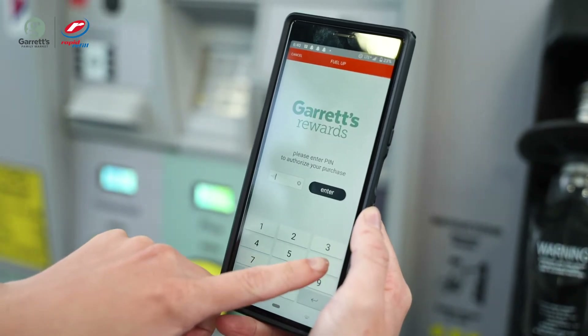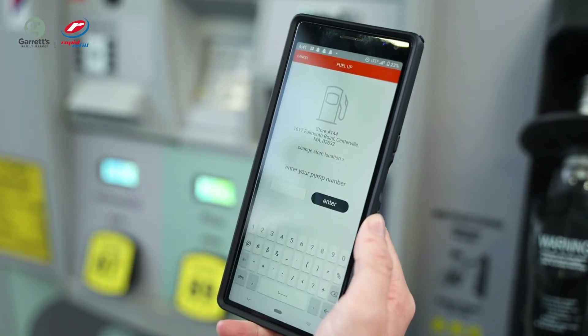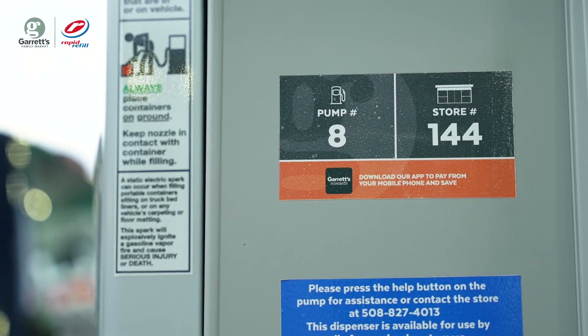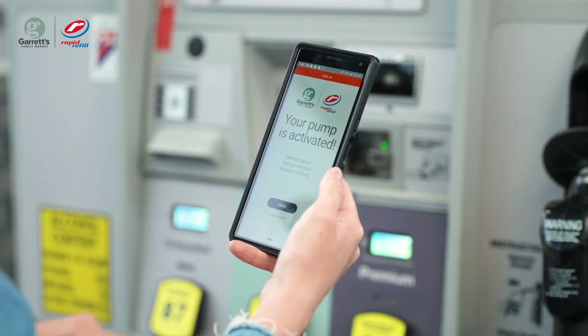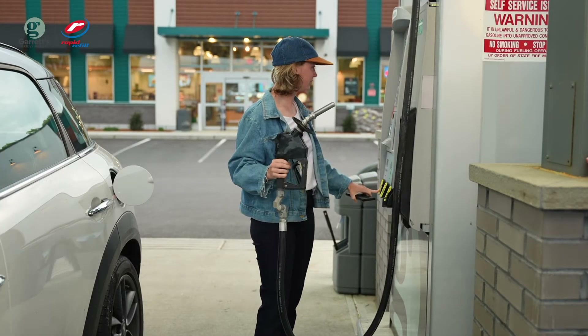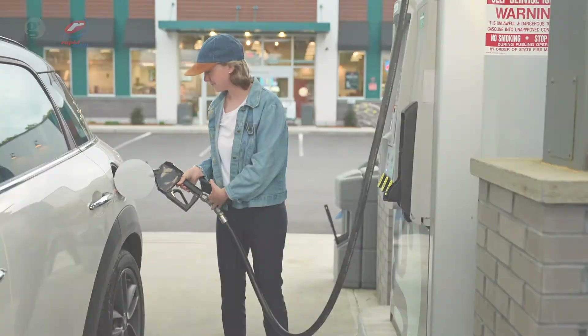Next, click on Fuel It Pump and enter PIN. The customer will be prompted to enter the store number and pump number, which are located on the dispenser decal. Confirm location and pump number. The app will then activate the pump. Select Fuel Grade and begin fueling. Once fueling is complete, the app will display the purchase confirmation. If the payment does not work, simply direct the customer to call Customer Service at 800-684-5725.